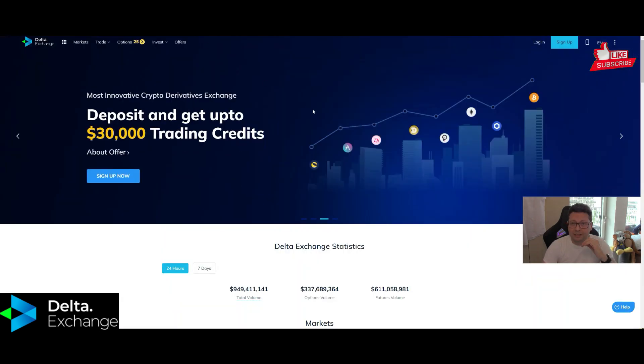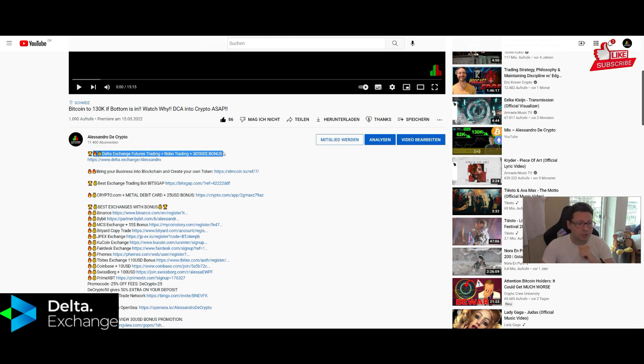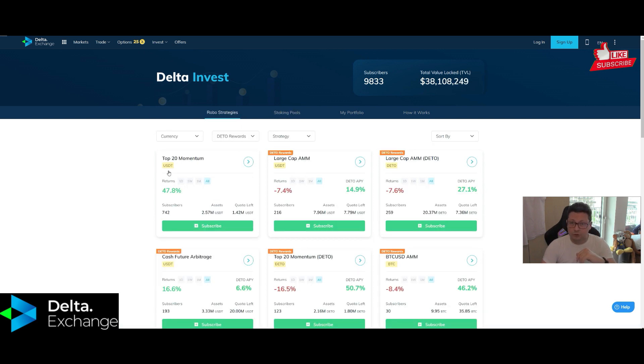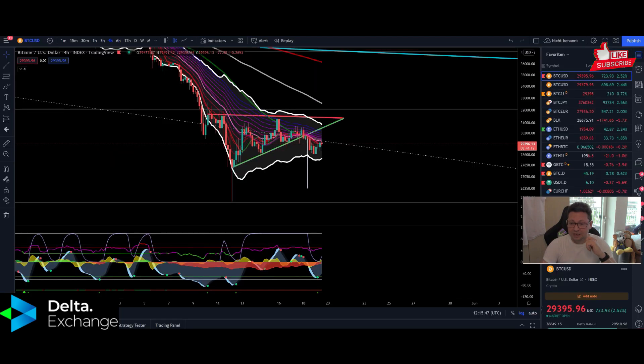This video is brought to you by Delta Exchange. Here you can trade all the cryptos you want up to 100x leverage. If you use my signup link in the video description you can get up to $30,000 in trading bonus. You can also park your cryptos here and get a nice APY, and take advantage of robust strategies — especially the top 20 momentum strategy for passive income. If you want to see my review about Delta Exchange, make sure to watch the video popping up at the end.